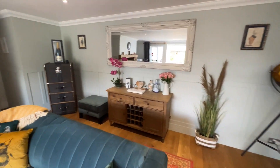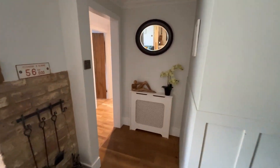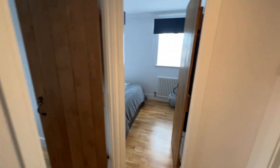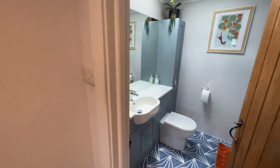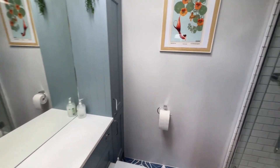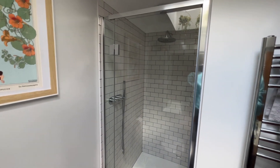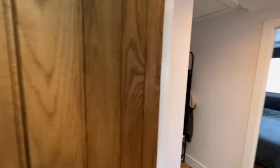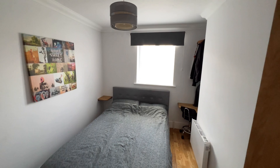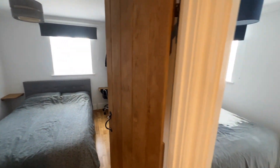On the ground floor you have two bedrooms down here and a shower room. The shower room is a very nice size with a big shower. These two bedrooms obviously share that, and both have got double beds in them.